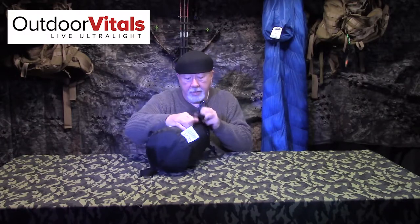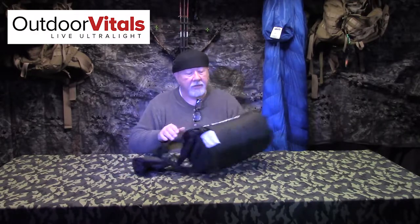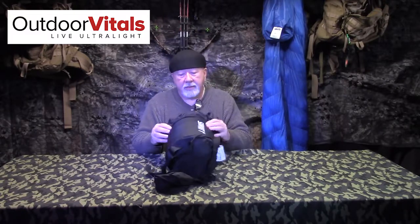The first thing you notice is the compression strap system. These are awesome compression straps, and you don't lose them like on most bags. This one is hooked right to the bottom of the stuff sack. The stuff sacks are all tough, well put together. I'm going to guess this is probably a 20D — maybe heavier. It's a nice heavy bag.